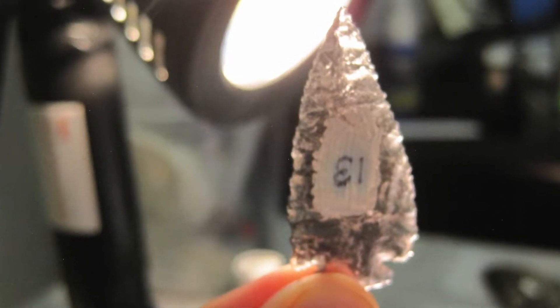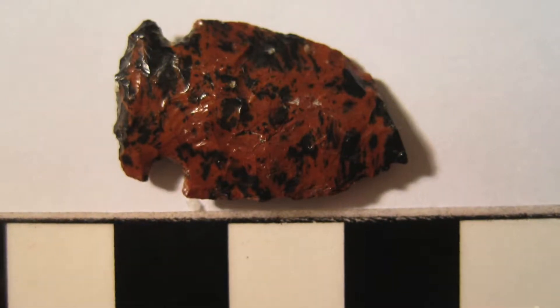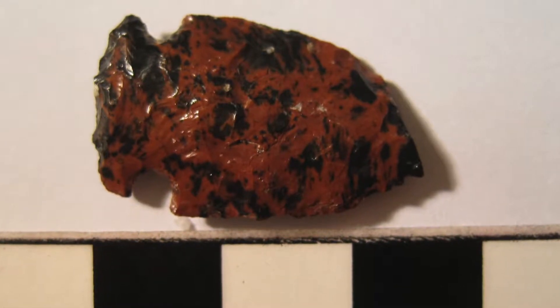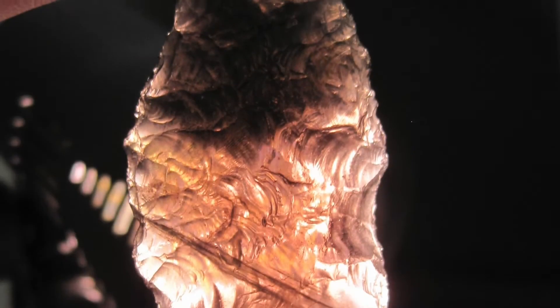Obsidian is an igneous rock formed by the rapid cooling of liquid magma. This process yields a rock that flakes easily and is incredibly sharp — an ideal combination for the creation of stone tools such as arrowheads and knives.